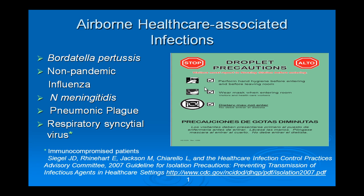Other organisms include Bordetella pertussis — we had a pediatric case just before Christmas that was not isolated until the diagnosis was made, and we now have 12 healthcare workers under surveillance for whooping cough. Non-pandemic flu, Neisseria meningitidis, pneumonic plague, and RSV particularly in the pediatric population. For these organisms, the droplets are large enough that we can use droplet precautions with a surgical mask rather than the N95 mask.